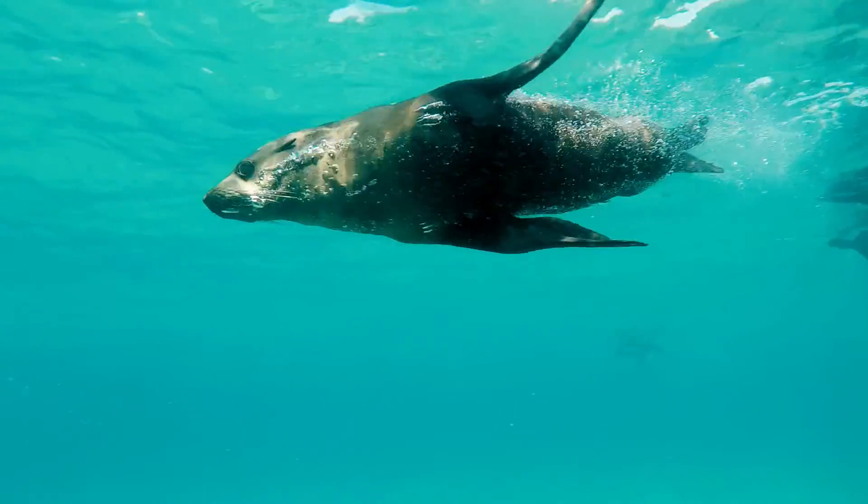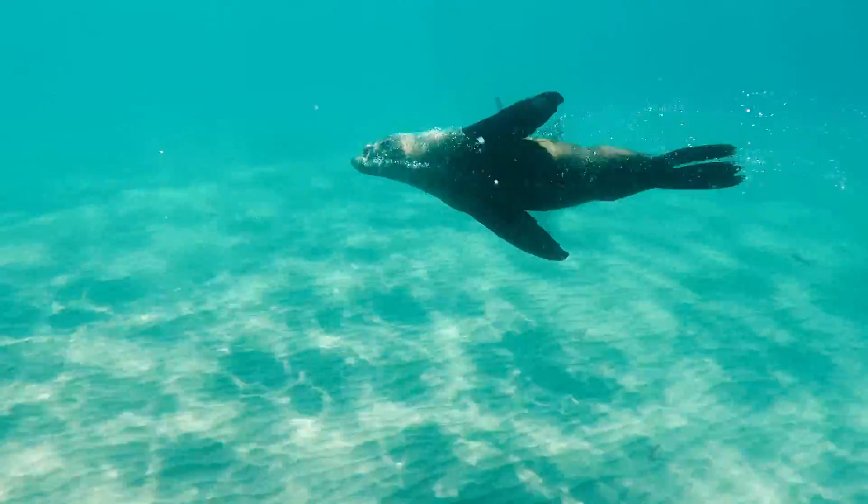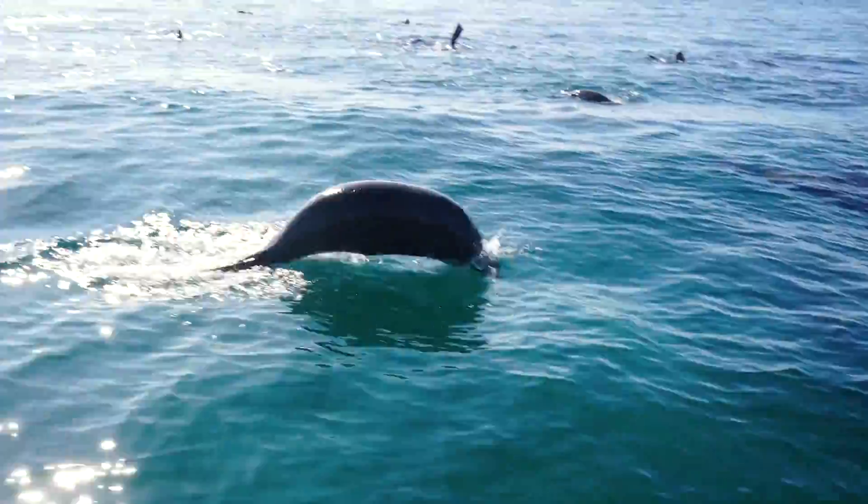Seals will hang out, feed and play with their mates, all the while growing bigger and stronger before heading back to the breeding colony in Phillip Island. Thanks for listening and stay tuned for more.